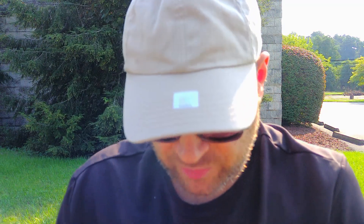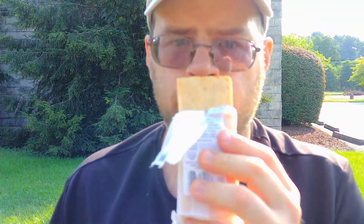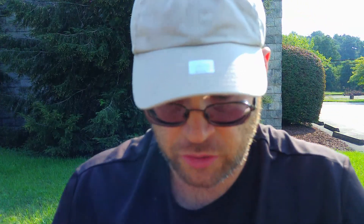We're gonna open this up and cut us a piece. Hopefully everybody's having a good day — it's still early in the morning here, so too early to tell for me, but so far it's good. I like the smell — smells really good, and it looks good.